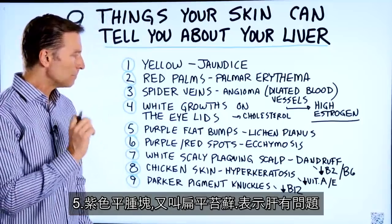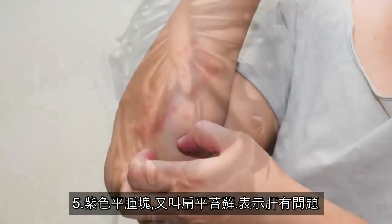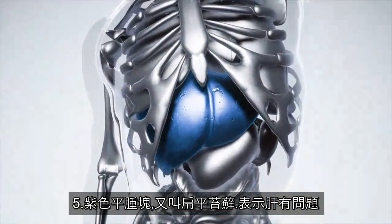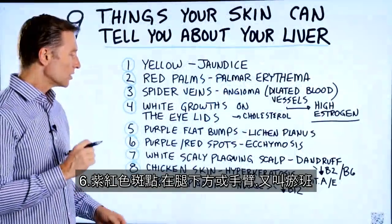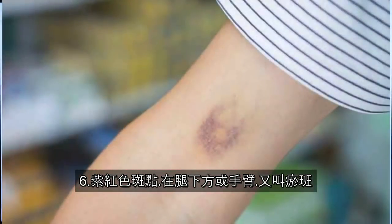Number five: purple flat bumps on your skin — it's called lichen planus. That is an indication that there's a liver problem. Number six: those little purple or red spots on the skin. It could be in the lower legs or on the arms. It's called ecchymosis.